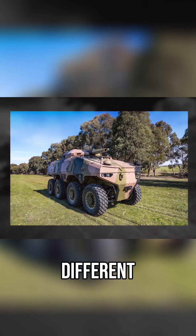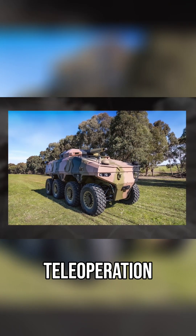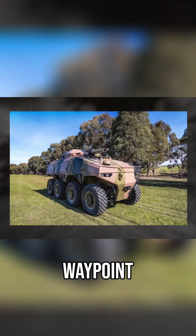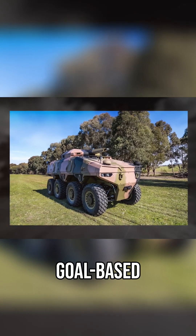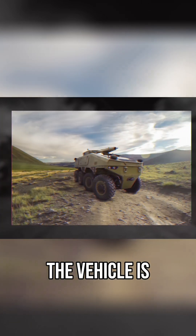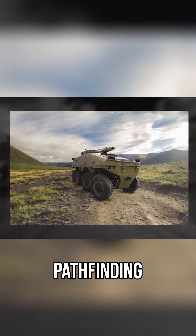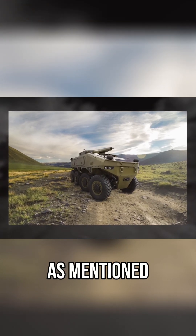Its autonomous systems offer several different operational modes including teleoperation, follow me mode with obstacle avoidance, waypoint navigation, and goal-based mission planning. The vehicle is able to exhibit dynamic behaviors like real-time user control, autonomous pathfinding, and obstacle avoidance.